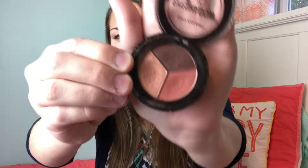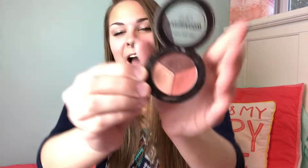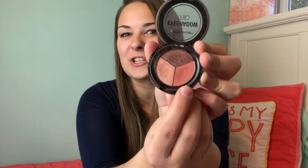Then I have this miniature eyeshadow palette by City Colors — it's technically an eyeshadow trio in the color Falling Leaves. I absolutely love this color. It's kind of a goldish color with a really good shimmer to it, and also a burnt orange color.